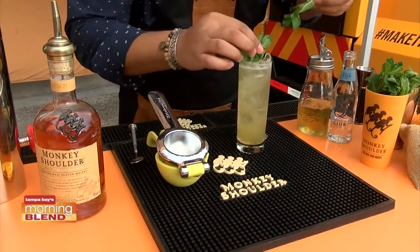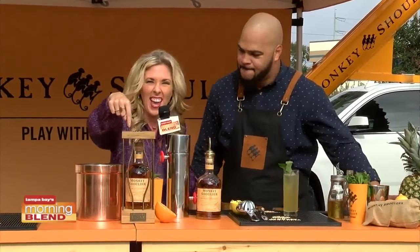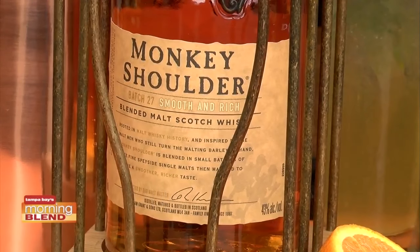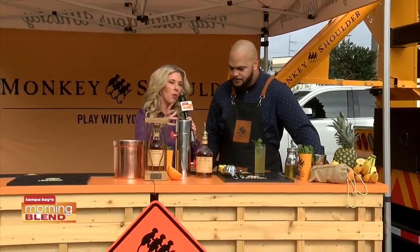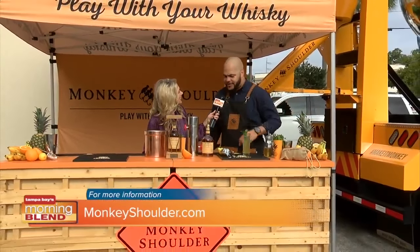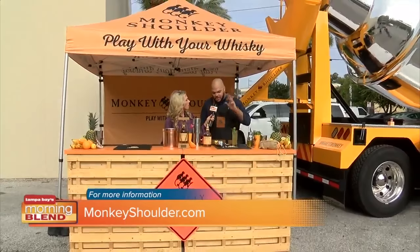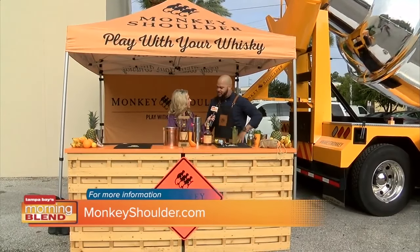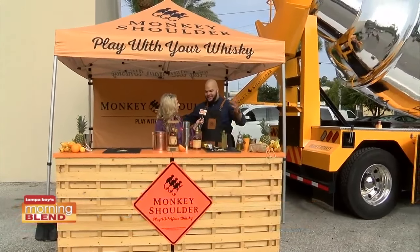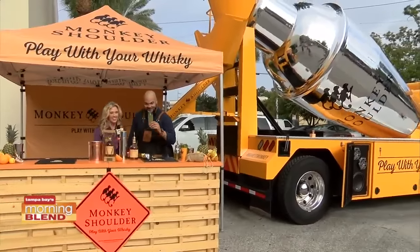I love this because I'm kind of intimidated by scotch whiskey, so the fact that you're bringing some fun to it — I'm loving this. Did you see the cage right here? How much fun is that? Vance, this has been such a treat. Where can people learn more and see where you're going? You can go to monkeyshoulder.com — there are lots of different recipes, brand information, and you can find out why we call it Monkey Shoulder and why there are three monkeys. We always encourage responsible drinking; we don't want any drunken monkeys. Play with your whiskey! Cheers — salud!